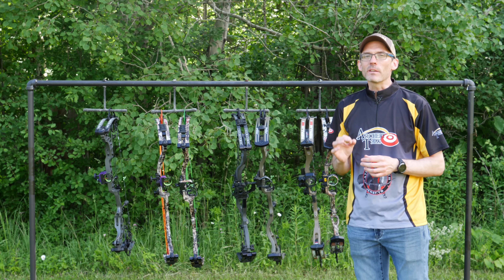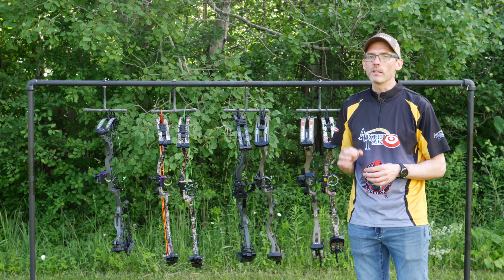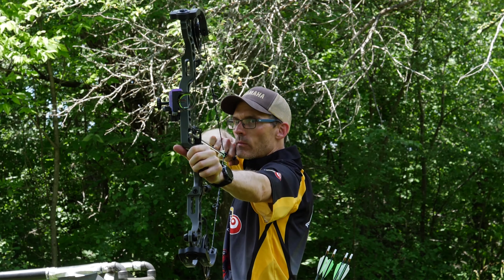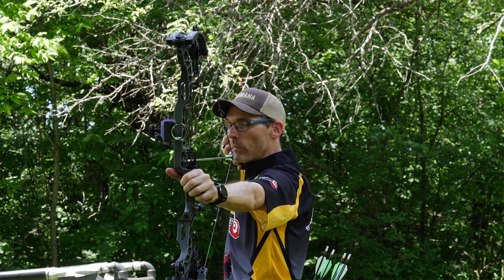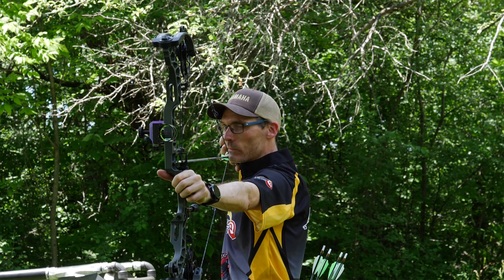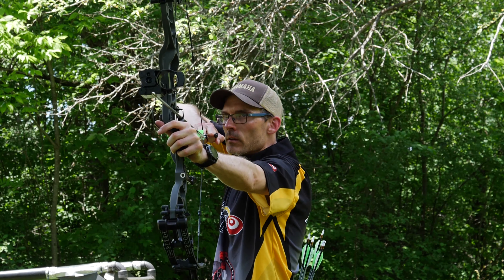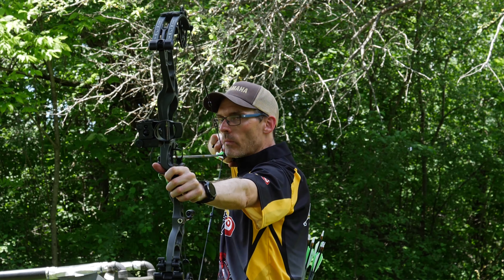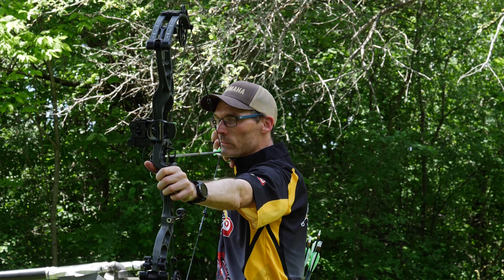The next category is stability, and for me this is a two-horse race between the Matthews Vertix and the Hoyt Helix Ultra. The Vertix has a shortish valley, which means I have to stay aggressive on the shot, and that has led to some outstanding long-range accuracy — this just doesn't feel like a 30-inch bow when I'm at full draw. But the Helix Ultra is right there with it. The 34-inch Ultra allows me to touch my nose to the string without dipping my head, and that extra anchor point has made this a very repeatable shooter and a bow I'd gladly take on a 3D course.